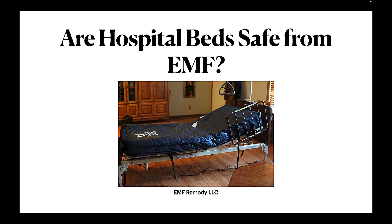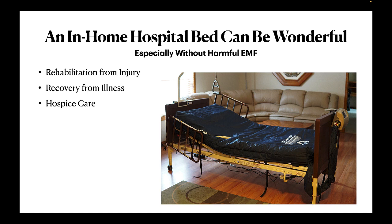If you're in need of a hospital bed due to illness, rehabilitation from injury, or end-of-life care, the last thing you need is the subtle or not-so-subtle torment of exposure to increased levels of non-native EMF.